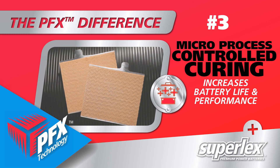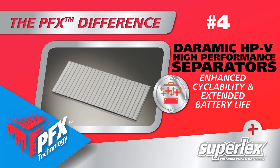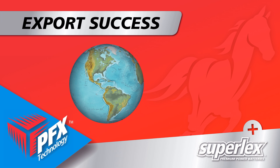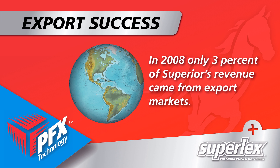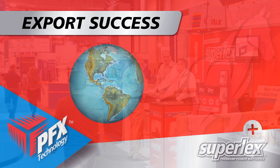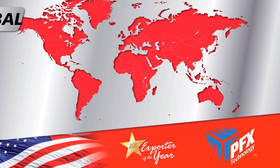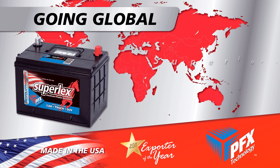The Superlex brand and PFX technology have been key to Superior's export success. Just five years ago, only three percent of Superior Battery's revenue came from export markets. However, by taking advantage of state and federal resources and continuing to invest in the product, Superlex export sales have skyrocketed to 30 percent of total revenue. In 2012 alone, Superior exported to 26 countries and added jobs because of the increase in trade.